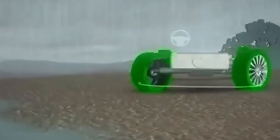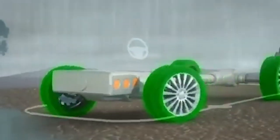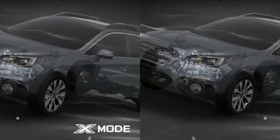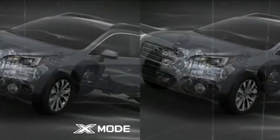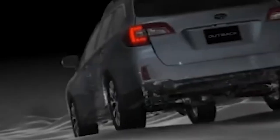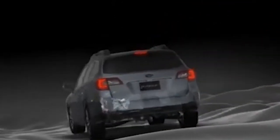Subaru is about to rock the pickup truck world with the return of the iconic BRAT, featuring advanced safety features and a nod to its heritage. This model is set to redefine compact pickups, but what makes this truck unique and why is it generating such a buzz? Stay tuned to find out.